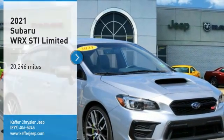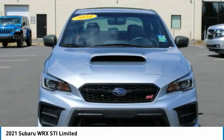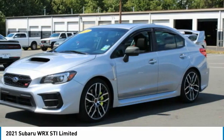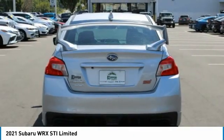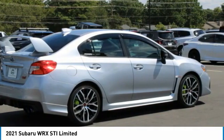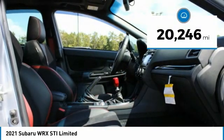Stop by and take a look at the 2021 WRX. The Subaru WRX is built with performance in mind. Not only does it provide corner-hugging ability and power galore, but it also provides fantastic fuel efficiency. Plus, you get the dependability that we've come to expect from a Subaru. This vehicle has less than 25,000 miles.